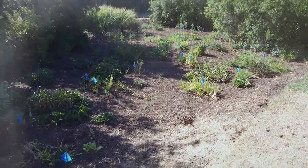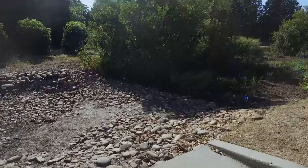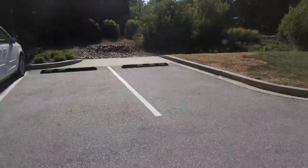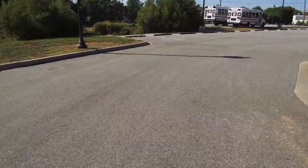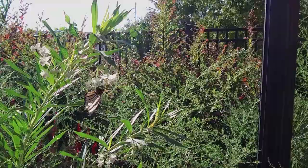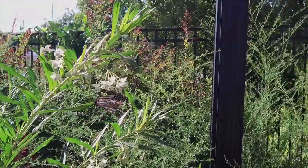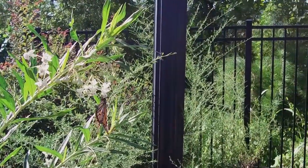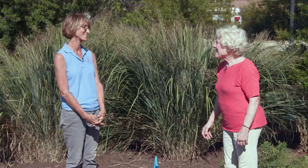Right now we're in the bioretention pond, which we've called the Oak Avenue Rain Pollinator Garden. This collects water from a very large parking lot, so we planted a pollinator garden and milkweed here for the monarchs. The plants need to withstand flooding and holding water, and also drought, because there's no irrigation here, so we've picked a really different palette of plants.